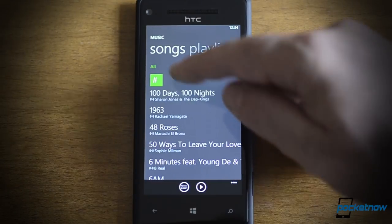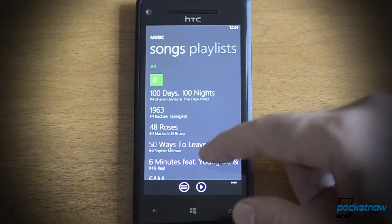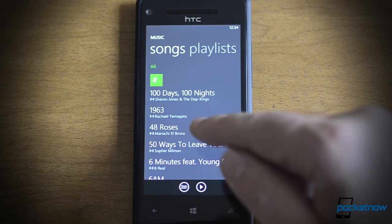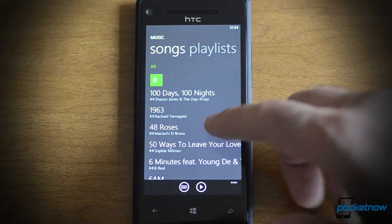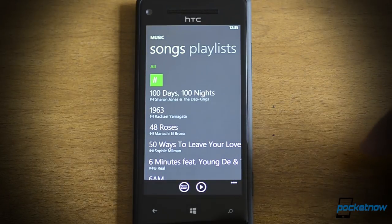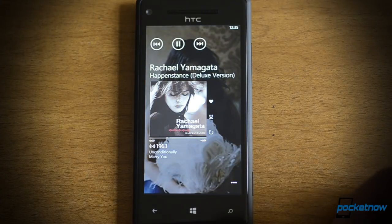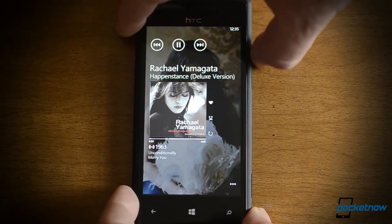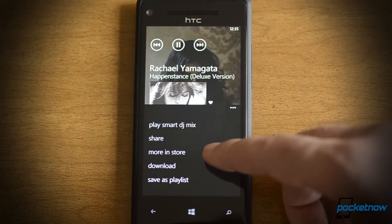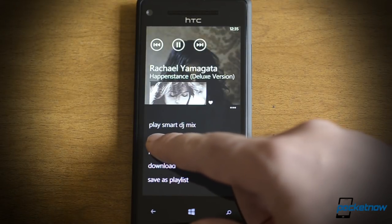So let's look at songs. Up here at the top I can filter by what's on the phone or what's in my cloud collection. You see that little tiny icon — the little dot with the waves around it — that means this is going to have to stream in order to play it. All these songs are things that I've bought on Zune over the past couple of years. I can just tap it and it'll start playing over the internet. So there's our music player — it looks pretty much the same, but we have a new menu here. There's more in the store, you can download it, save it as a playlist, and share it.